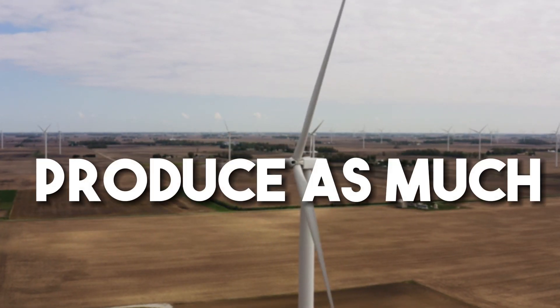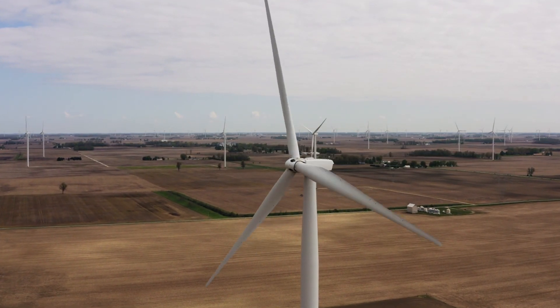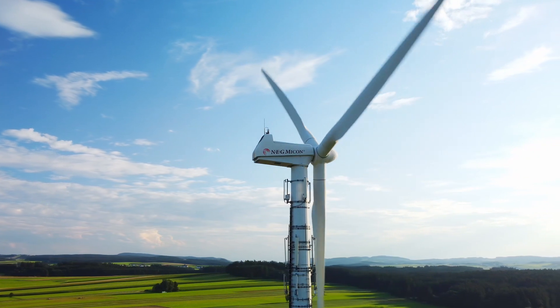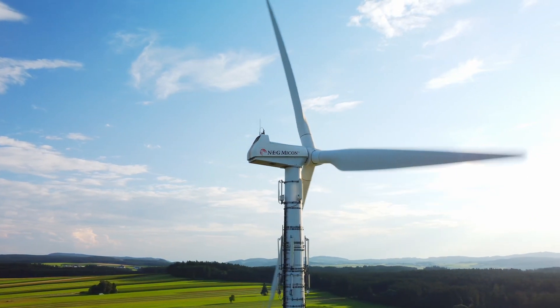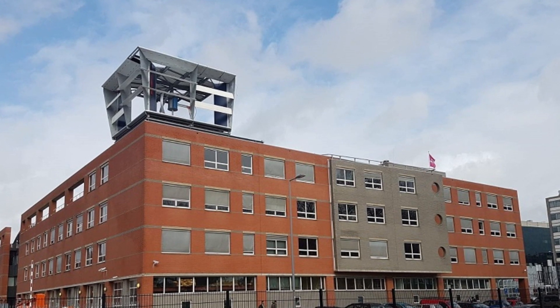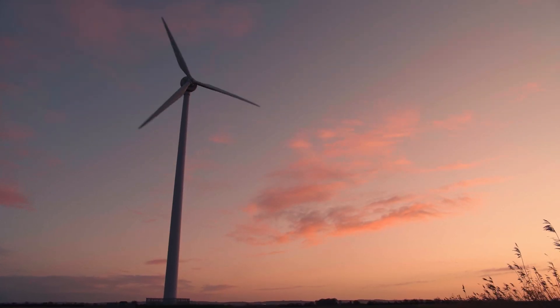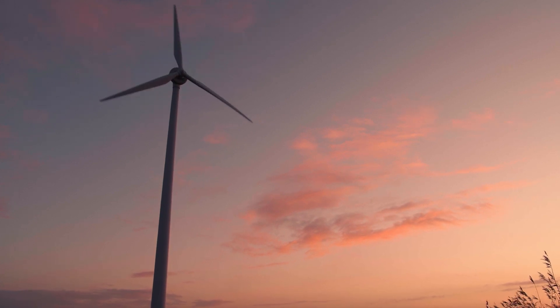Does PowerNest produce as much energy as a 3 MW wind turbine? PowerNest doesn't make as much energy as big windmills in the ocean or on windmill farms. Both technologies are used for different things and on different scales, so they can't be compared. Large windmills don't belong in cities, and it doesn't make sense to put a PowerNest on a large windmill pole. PowerNest gives you decentralized energy on top of your building, which directly meets your building's energy needs and gives you the option of being independent of the grid. Windmills, on the other hand, are a centralized power solution that makes you dependent on common energy politics and extra grid costs.